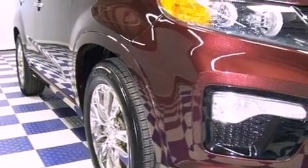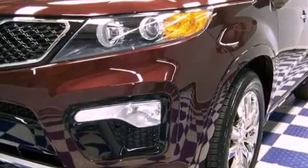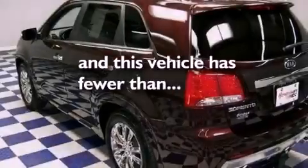Performance tires, a rear spoiler, heated side-view mirrors, a premium audio system, and this vehicle has fewer than 10,000 miles on the odometer.